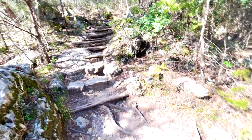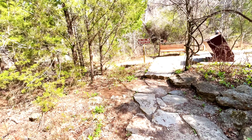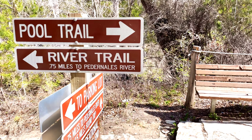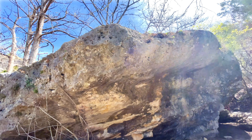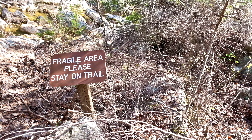You see the steps over here? It's more of a step than a ramp. There's a huge rock right behind me. It says fragile area, please stay on trail.